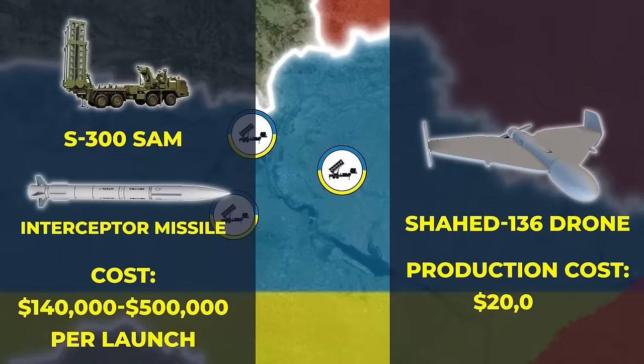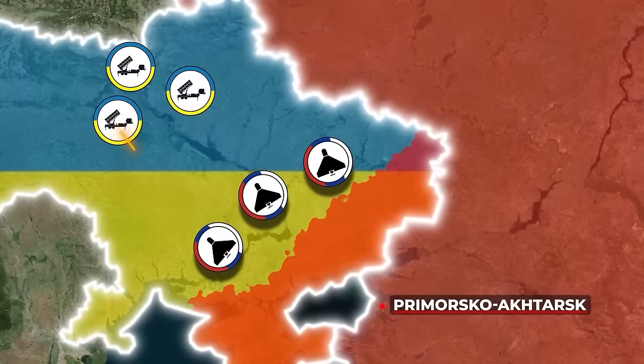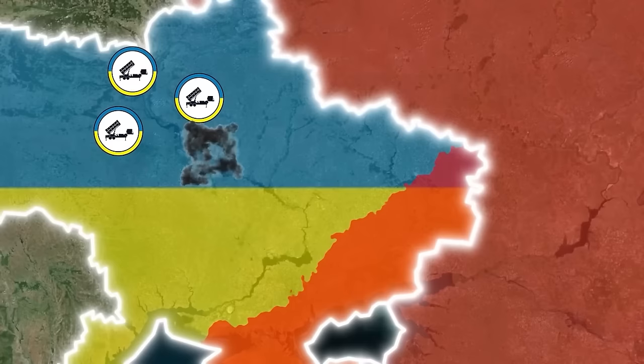Even using other surface-to-air missiles like Ukraine's Soviet-era S-300 SAM systems and fighter-launched interceptor missiles can cost Ukraine between $140,000 and $500,000 per launch. In just one night — July 7th, 2023 — Russia launched 18 Shaheed drones from the city of Primorsk-Akhtarsk in the region of Krasnodar Krai. Ukrainian defenses managed to destroy 12 of the drones, but six still got through.